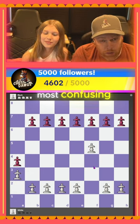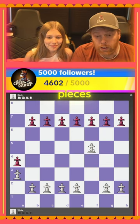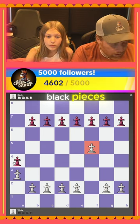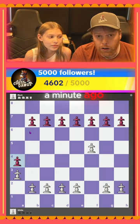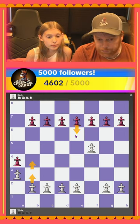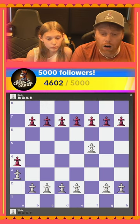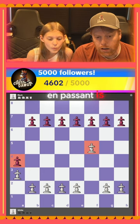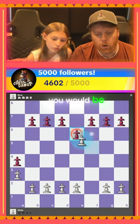En passant is one of the most confusing and least understood moves in chess. If you're playing with the white pieces and your pawn is on the fifth rank, or if you're playing with the black pieces — in this case, pink — and your pawn is on the fourth rank, on your pawn's very first move they have the option to go two spaces forward. If you take that option and your opponent's pawn is on the fifth rank for white or the fourth rank for black, you would be able to capture them.